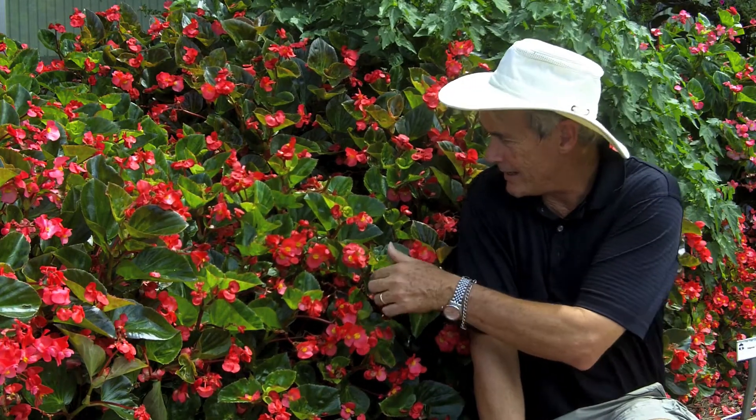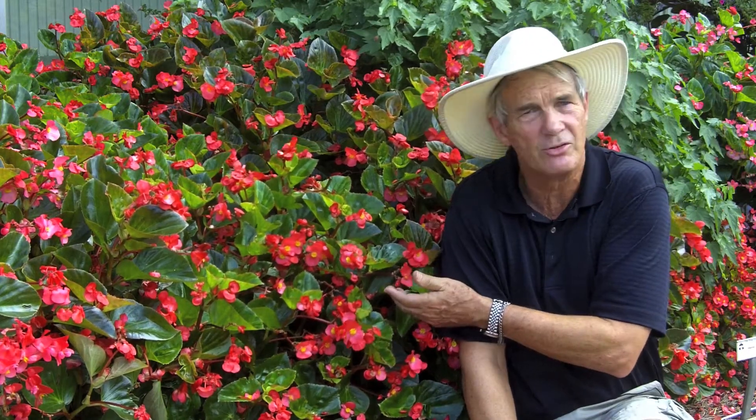Another great plant at this time of year from Benari — the Big series. This is Big Red Green Leaf. We've got whoppers and bigs and the whole nine yards, and they're terrific for landscapers. This Big is as good as any. Look what it looks like now.